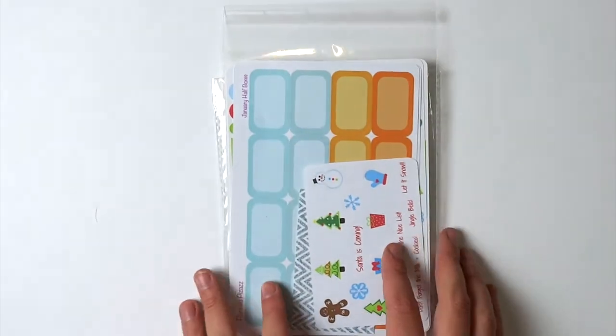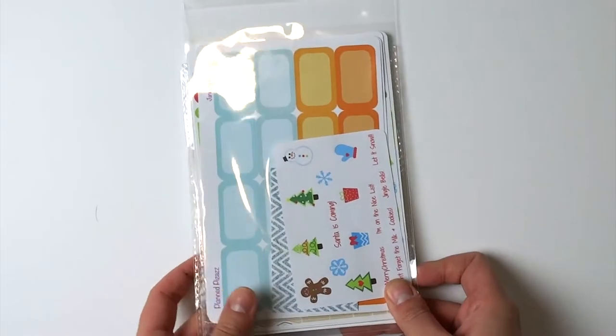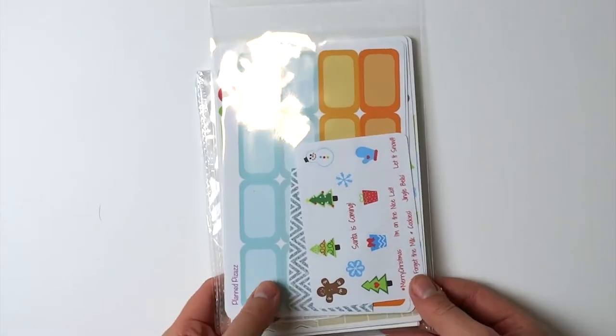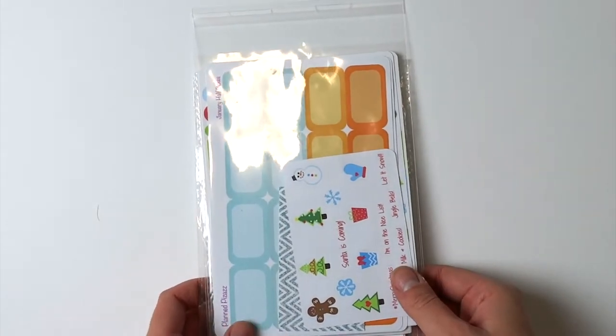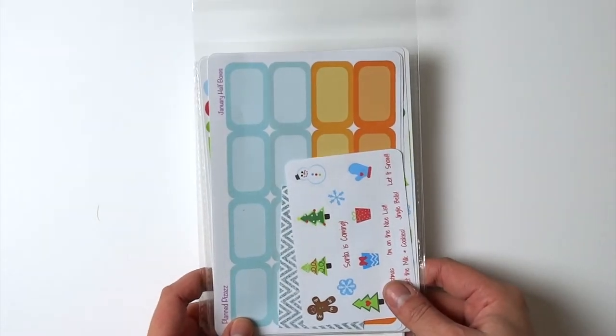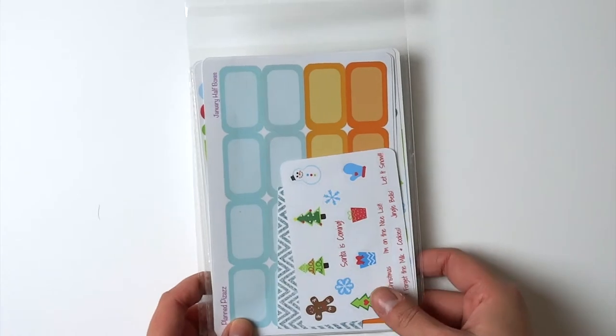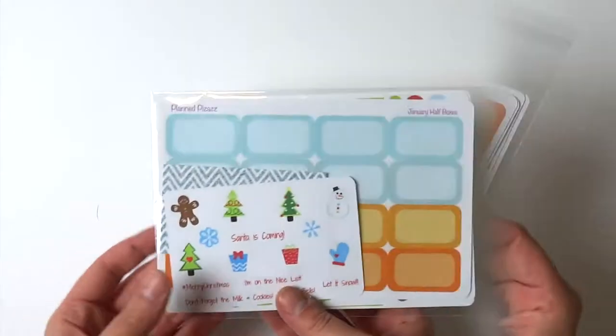Hi everybody! Today I'm going to be filming an Etsy sticker haul. These are some of the stickers that I got on Black Friday. I didn't buy a whole lot, just because I was mostly worried about my shop's Black Friday, but I did order from a few shops. Let's get right into it.